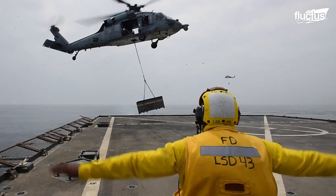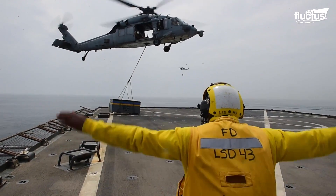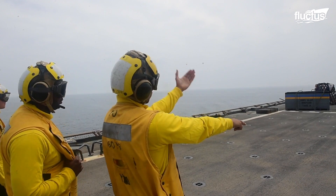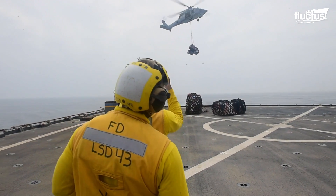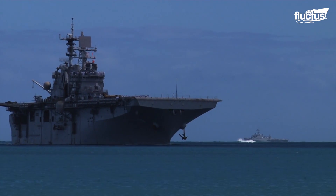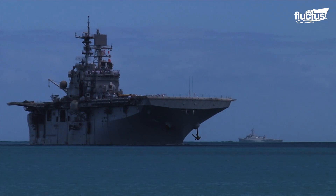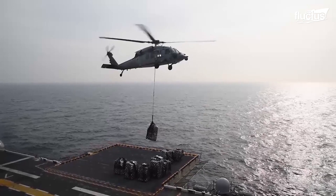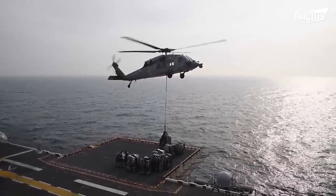Though it seems simple enough, vertical replenishment requires a lot of coordination between pilots and deck crews on both sides of the delivery. Here you can see the USS Bonhomme Richard, an amphibious assault ship, receiving munitions and other supplies with the help of Helicopter Sea Combat Squadron 25.